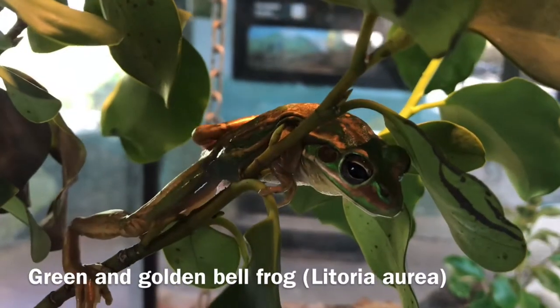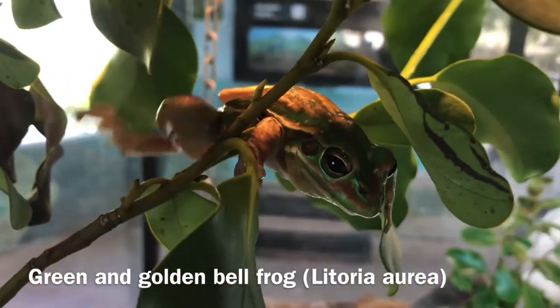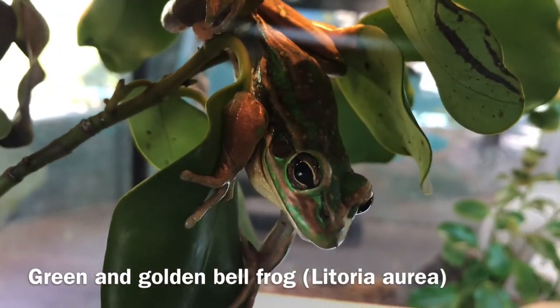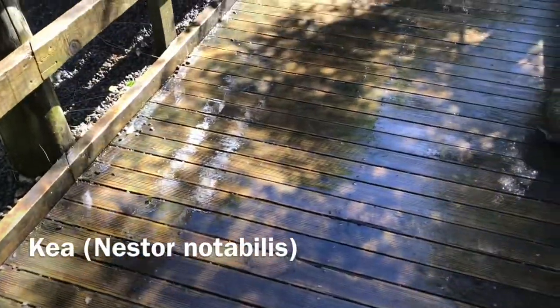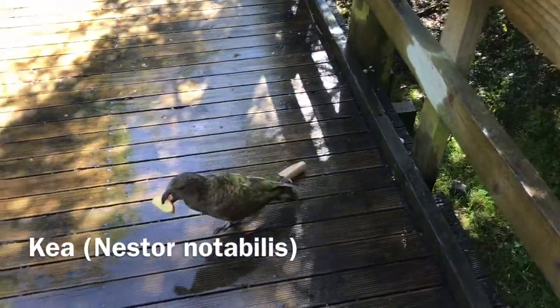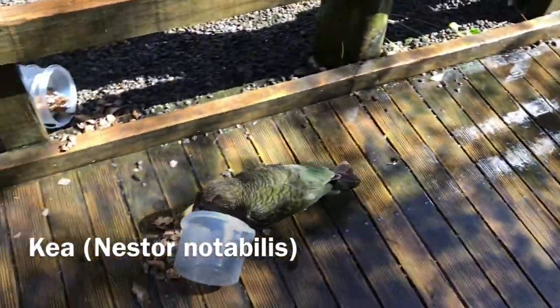The bell frog is a beautiful species that was introduced from Australia. I had to include some footage of one of my favorite parrots, the kea, an endemic species to New Zealand that are very playful and quite destructive.